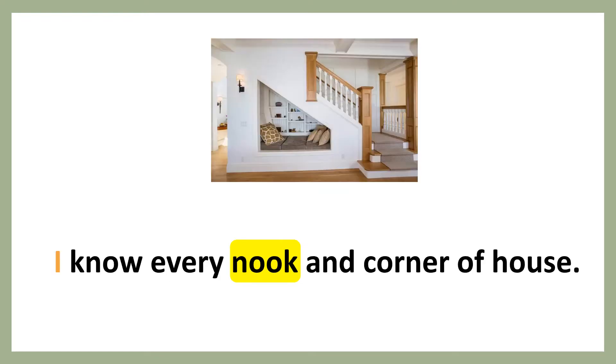I know every nook and corner of the house.